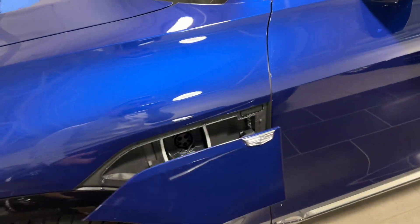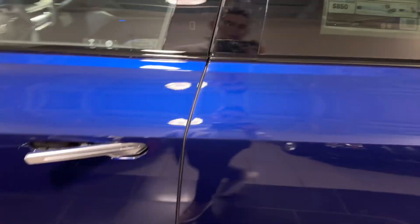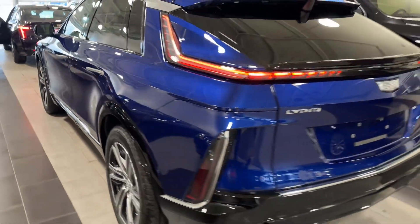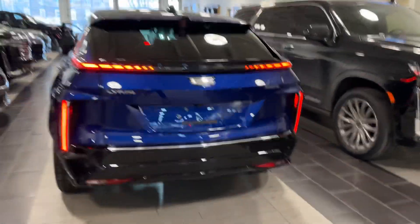I wanted to go over some of the key features on the vehicle. Obviously, this isn't going to be the delivery, but I just wanted to make sure that you saw the condition and that the vehicle had arrived safe and sound. It is an absolutely gorgeous spec that you picked out.